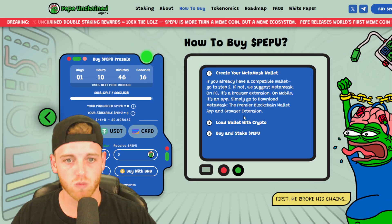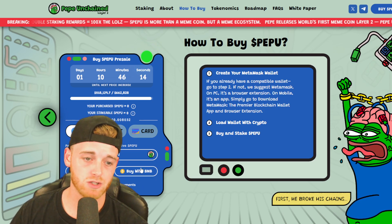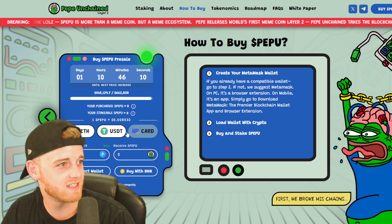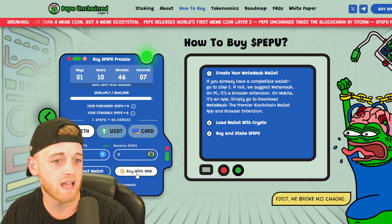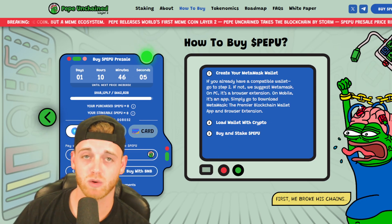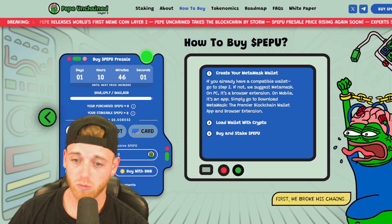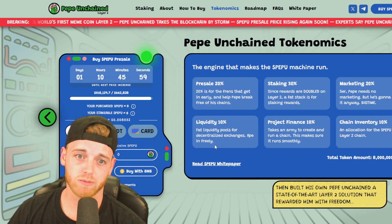How to buy: connect your MetaMask wallet or other wallets. You can buy with Ethereum, USDT, and also with your Visa or MasterCard. You can also pay with BNB. If you want to get involved, links are in the description. This is not one you want to miss.